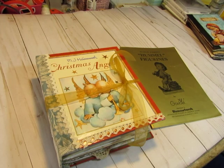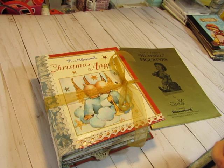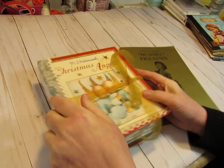Hi everyone, this is Diane and I have my fifth and final Christmas journal ready to put in my shop. Final one for 2020, and this one is a very special one made with a Hummel Christmas Angels book.